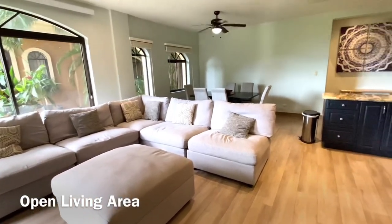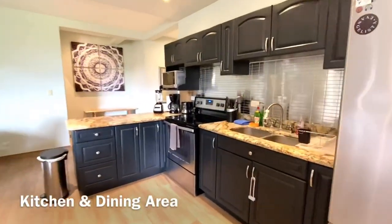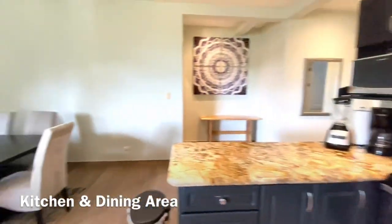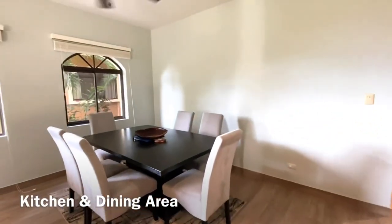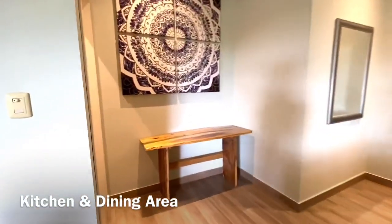The kitchen has been completely remodeled. We have stainless steel appliances. It comes fully ready to rent, so everything like the cutlery, the toaster, the blender — all of that is included. We have seating for six in the dining room.